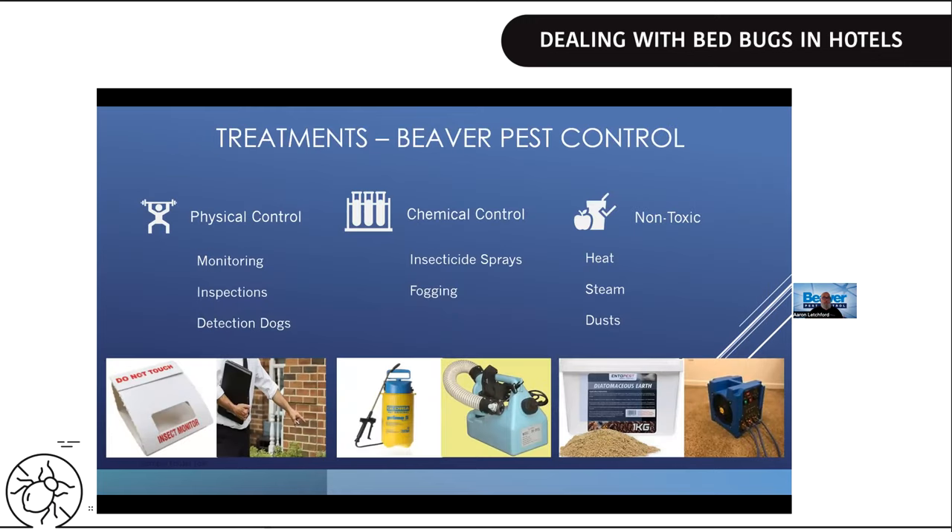Once the technician confirms there are bedbugs, what's your next course of action? You can continue monitoring — hopefully it resolves, though it probably won't. Options include inspections, detection dogs for larger hotels, insecticide sprays, fogging, heat, steam, and dust. When treating bedbugs, insecticide sprays, heat, steam, and dusting are definitely the recommended approaches. But how do these impact your business, and what's the difference between heat treatment and spraying?